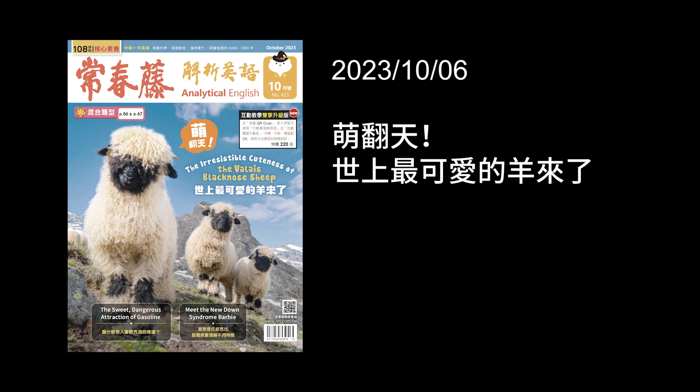Hi, and welcome to Ivy English. I'm Karen. And I'm Wesley. Today is October 6th, and we're on page 21 in your magazines. Today our title is The Irresistible Cuteness of the Valais Black-Nosed Sheep.